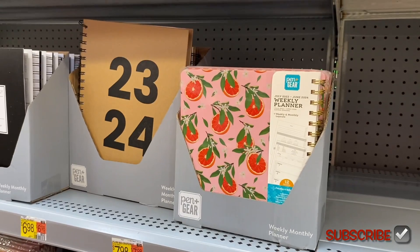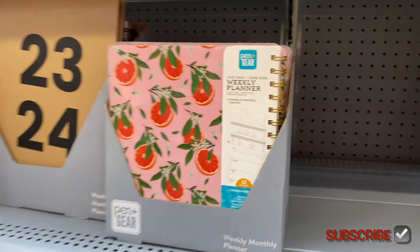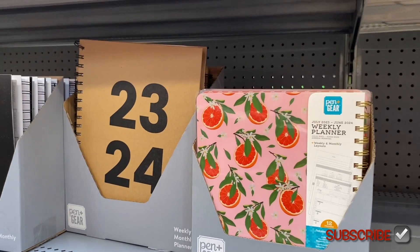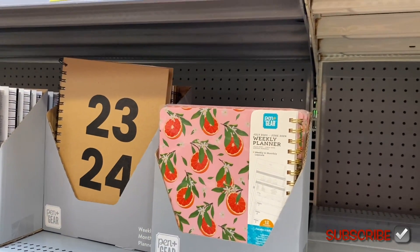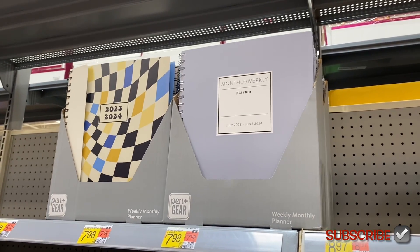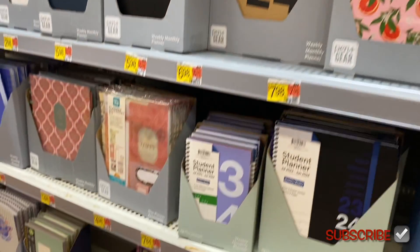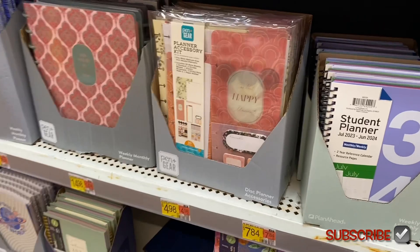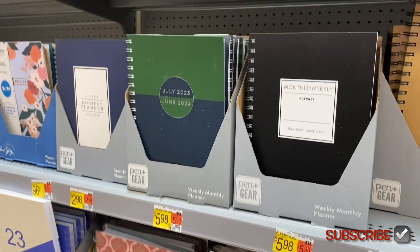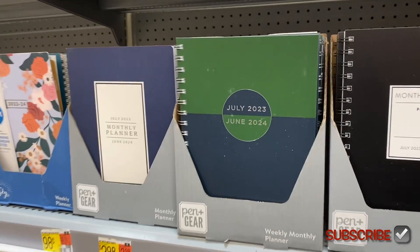They have a weekly planner by Pin Gear for $7.98 — each one looks different inside. That one says 23–24, which is cool. They have one with a gingham print, and down here there's one with an accessory kit for $4.98, another for $14.98, solid color, and two-tone.